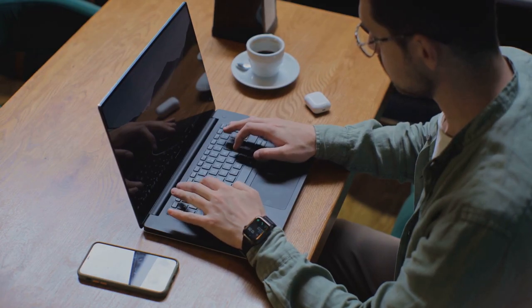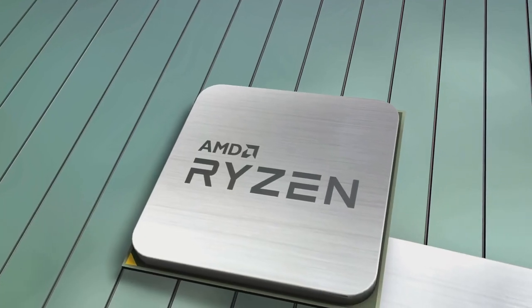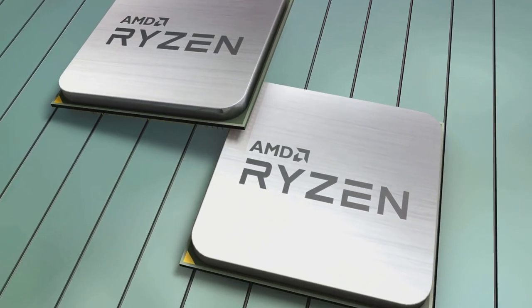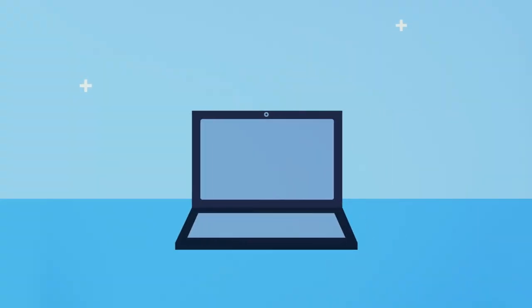So without further ado, let's dive into the world of laptops. Kicking off our list at number five is the Acer Swift 3. This laptop is a great blend of performance and affordability, boasting an AMD Ryzen 5 processor and 8 GB of RAM. It has a sleek, lightweight design perfect for students always on the go. It's also equipped with a full HD display, ensuring a clear view for those late night study sessions.